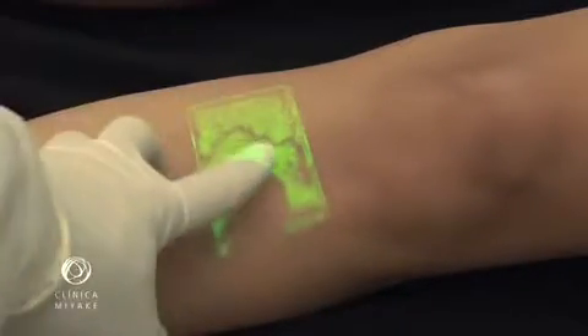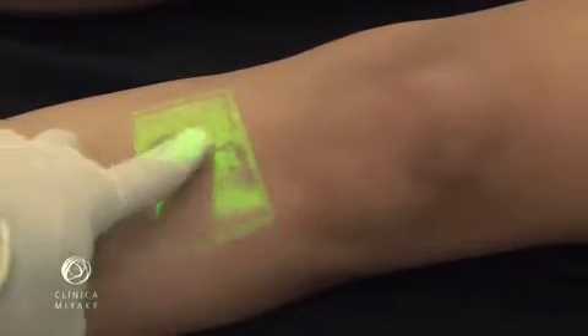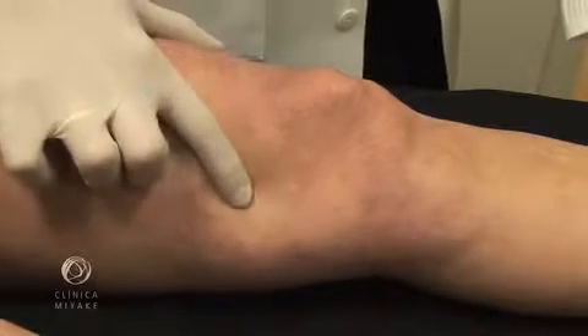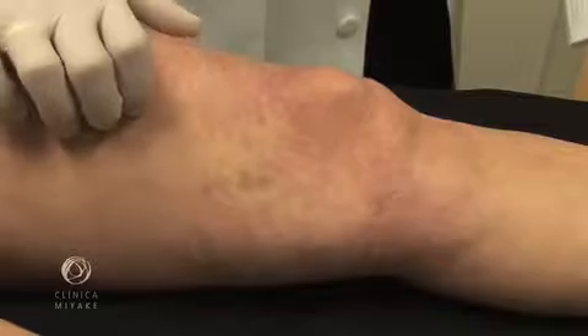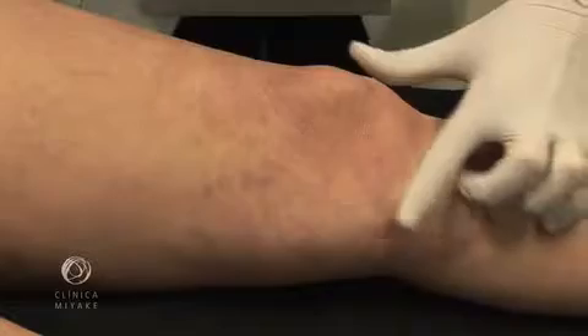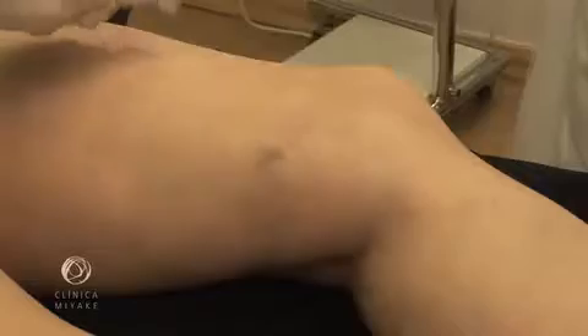We believe that the presence of feeder veins is the key element to succeed in leg vein treatment. There were always three ways to determine if telangiectasias have or not feeder veins: first, naked eye visualization; second, the decompression test; and the third, treatment failure. Better room illumination, transillumination, or ultrasound may help to find feeder veins.